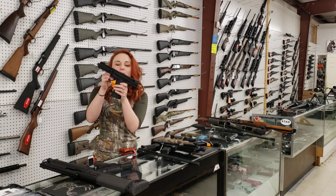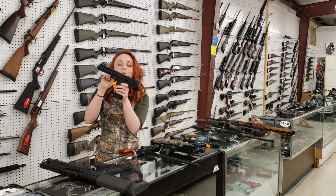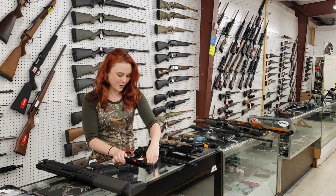Kel-Tec CP33, little 22 long rifle here, y'all. $495, she is threaded for your suppressor also.